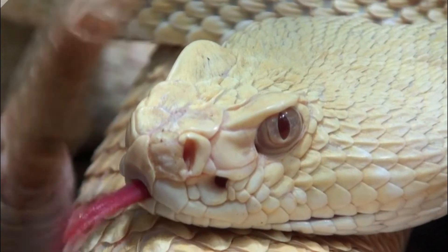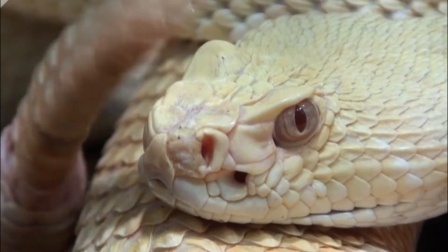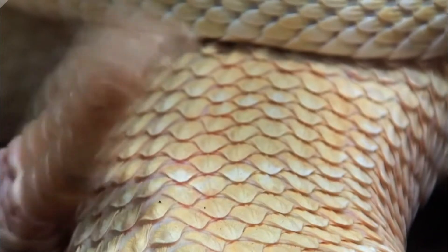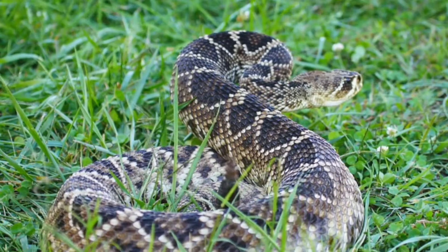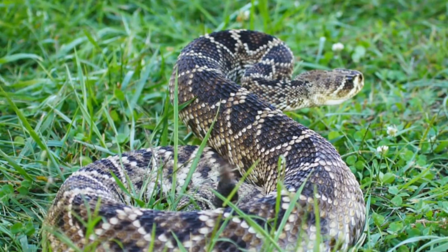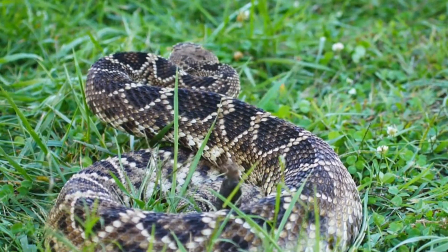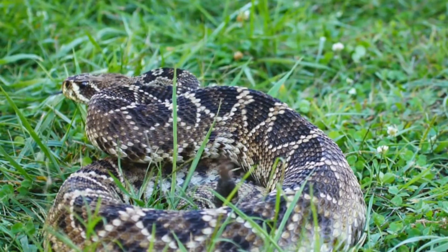The Diamondback rattlesnake, Crotalus adamanteus, is a venomous snake species found primarily in the southeastern United States. It is one of the largest rattlesnake species and is known for the distinctive diamond-shaped patterns on its back, which give it its name.